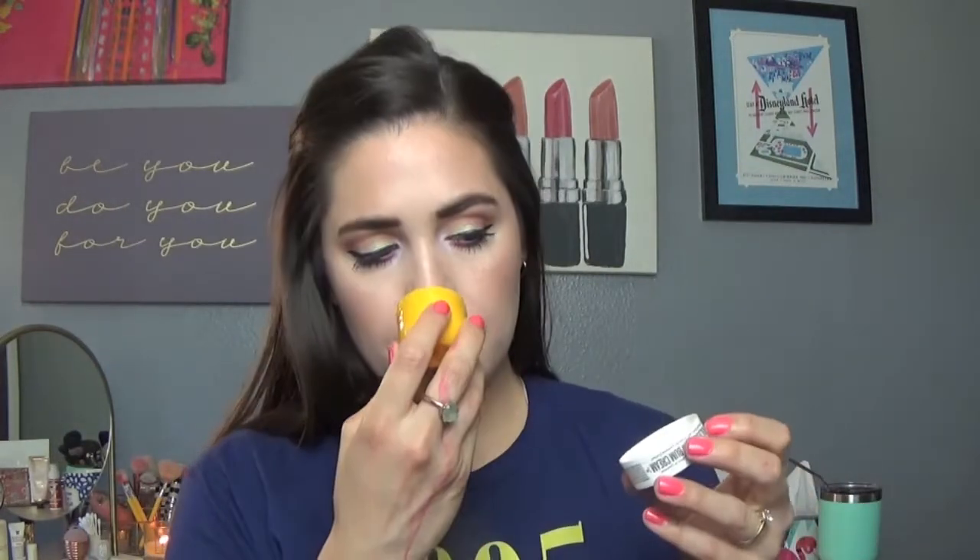Last body care item — just this little guy. It's the Sol de Janeiro Brazilian Bum Bum Cream. I feel like people talk about this all the time, and the hype really is real. It smells so good, really moisturizing. This was just a small one, but I totally would buy a big one.